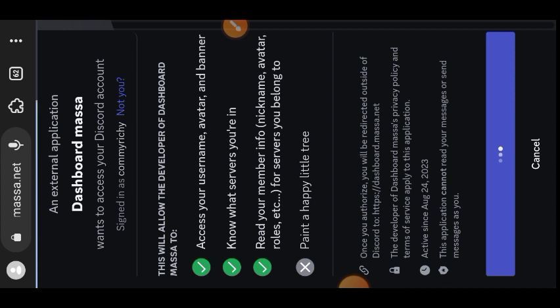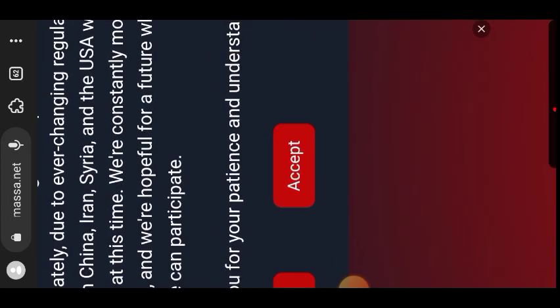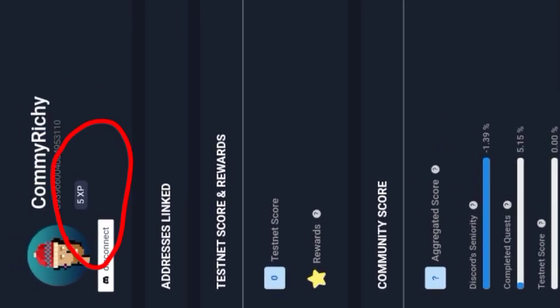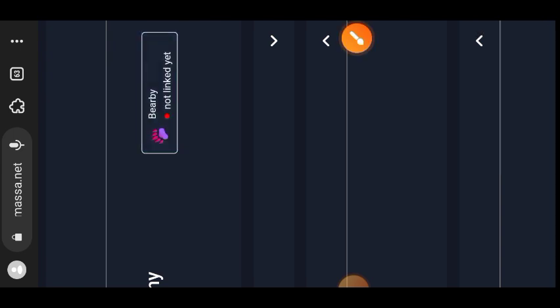Tap on Authorize. Then you have to accept the terms of service — if you reside in any of the mentioned locations you cannot participate in this community program. Just for connecting your Discord you receive 5 XP, as seen in the video.